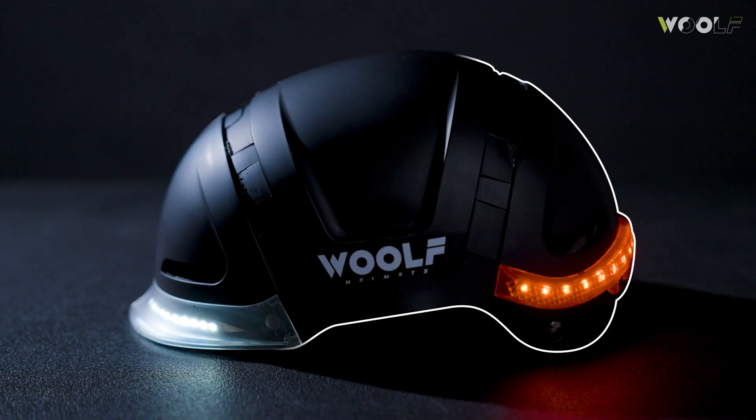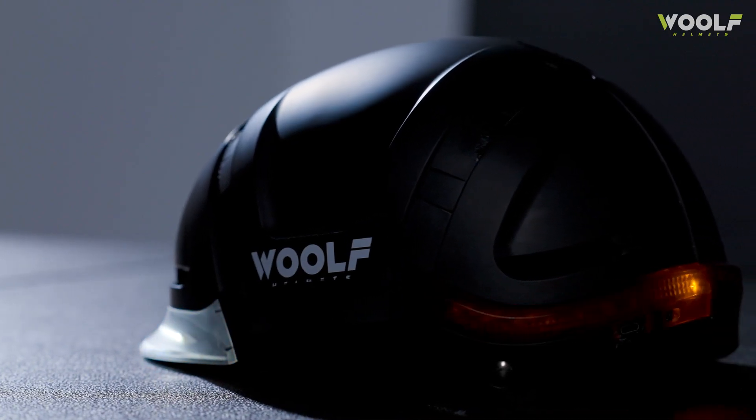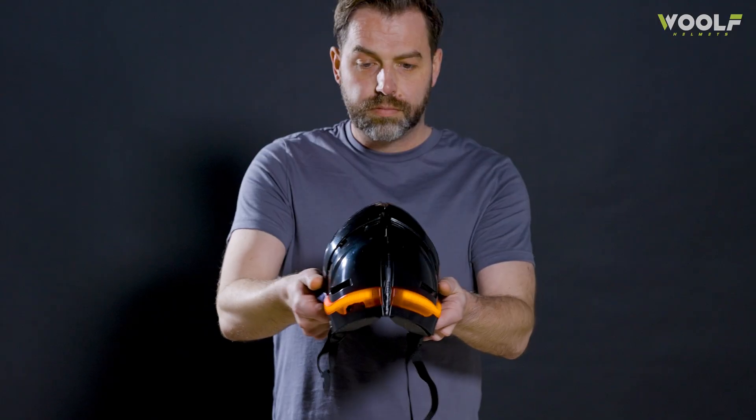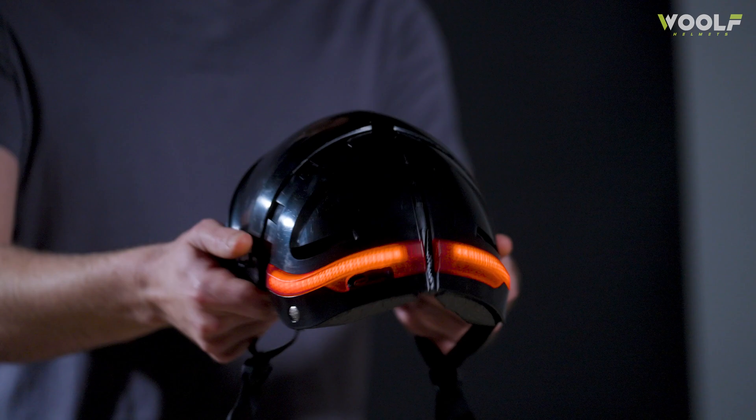What if your helmet could do more than just protect you in a crash? What if it could help prevent accidents, contact emergency services for those who've been in accidents, and were so compact you'd never leave it behind? Meet the Wolf Helmet, the world's safest smart folding helmet.